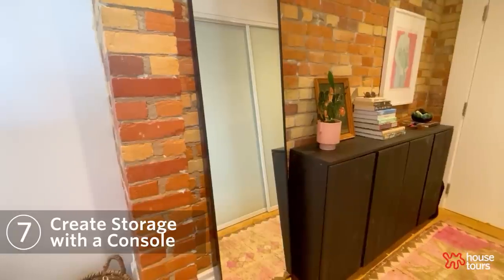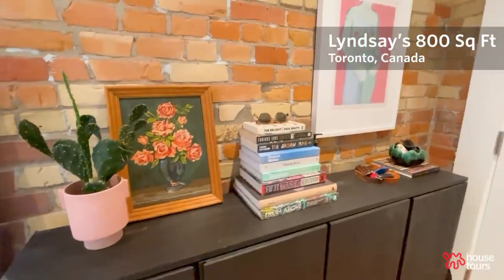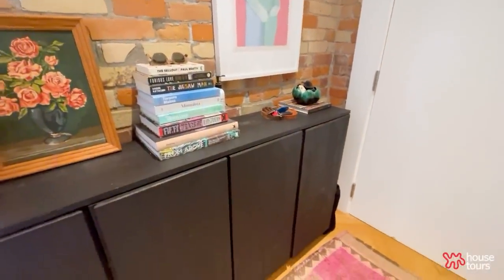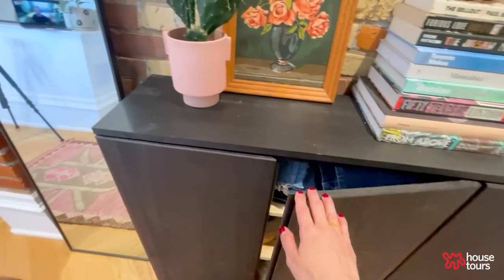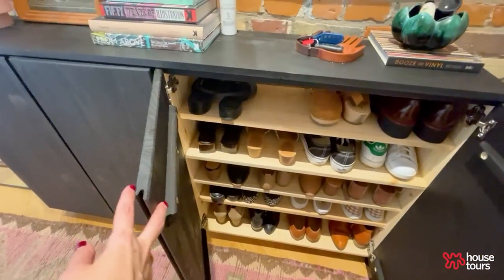On this side of the entryway I originally had a bench that wasn't super functional, so I ended up using two of these unfinished wooden cabinets from IKEA. I had some leftover black paint and it's been really, really great for storage.